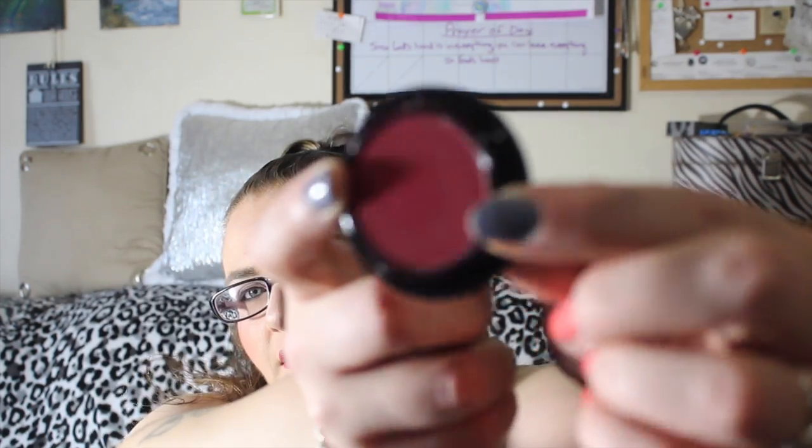I also got a Make Up For Ever single eyeshadow. They're pretty expensive and they have palettes, but I just use these little singles. They don't have color names — they have codes like a letter with three numbers. This one is M846, which I think online is called Cherry Cola. You twist off the clear part and the shadow comes out. I have the two shades above this so I can wear one all over the lid, one for the crease, and this one for the outer corner — very pretty.